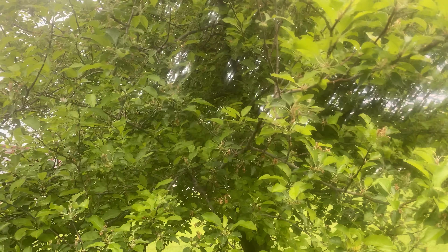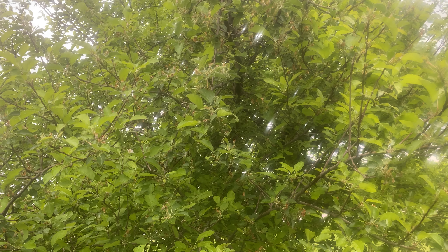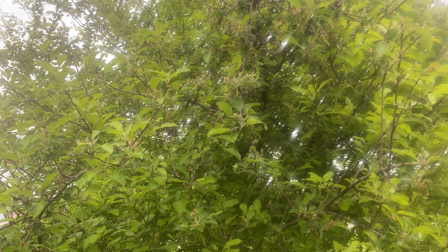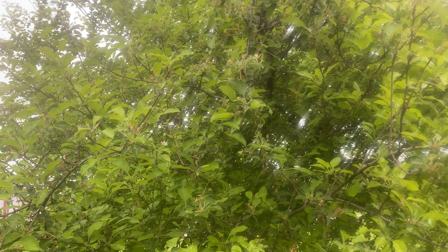Apple tree — it was just loaded with apples. You can even see where all the apples are going to be on here; it's where those little brown-looking spots are. All those little brown-looking spots are dead flowers, and every flower is an apple.